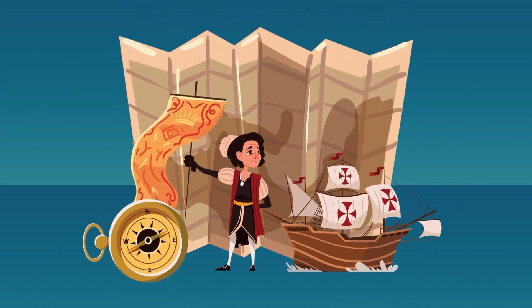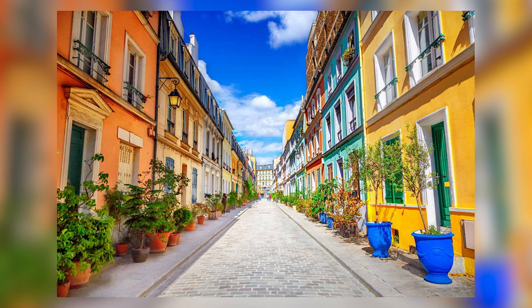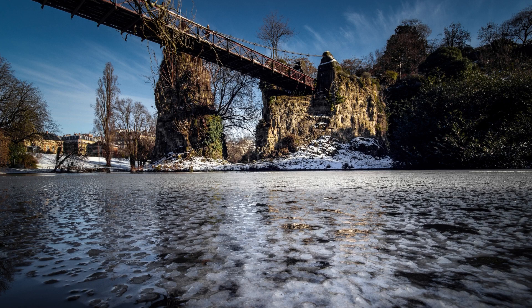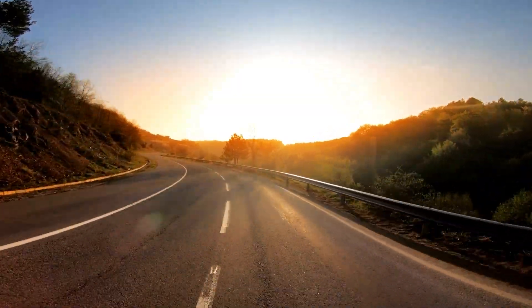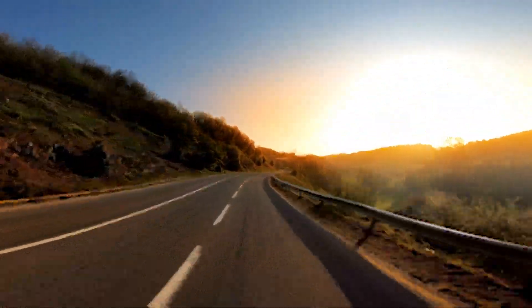Welcome to Tripedia, where we explore the hidden gems of one of the most beautiful cities in the world, Paris. Join me as we venture off the beaten path and uncover the lesser-known but equally enchanting spots that make Paris truly special. Let's begin our journey together and see what hidden gems we can find in the heart of Paris.